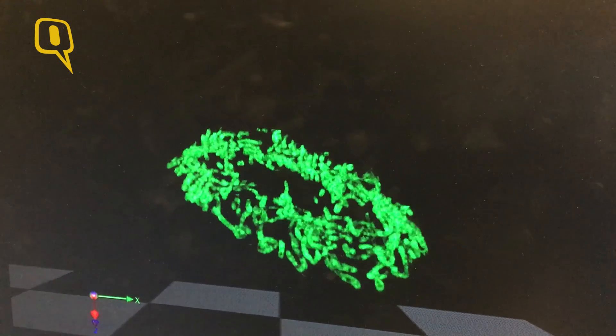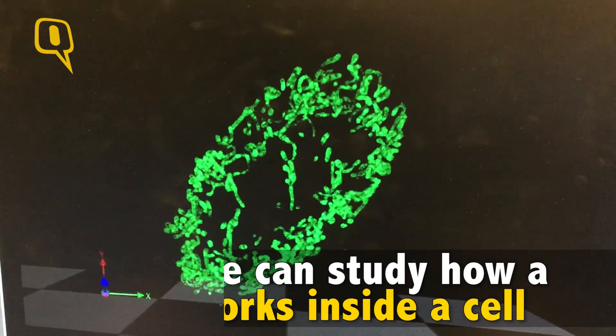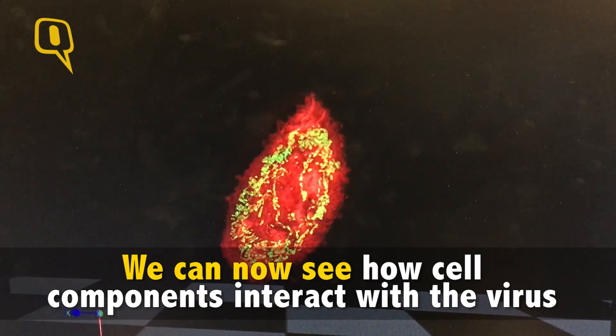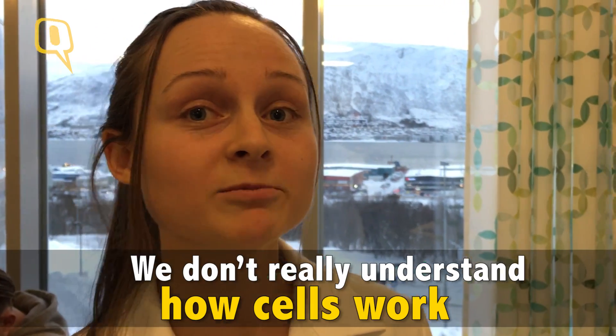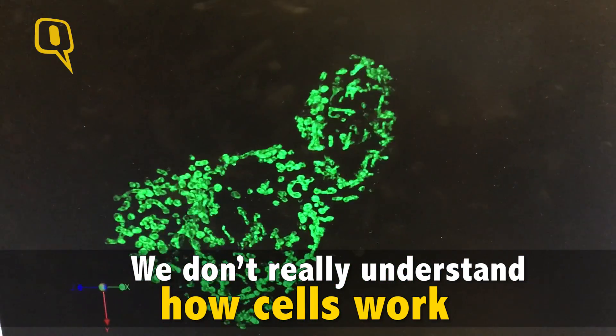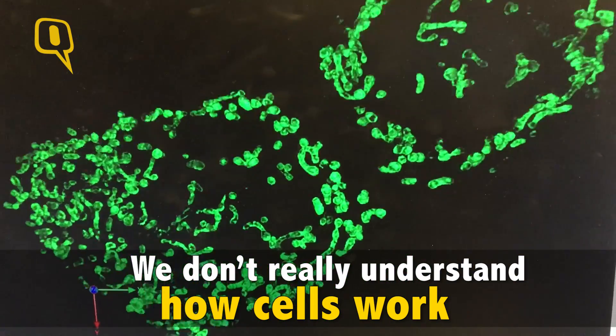You can see a cell, but you don't know what happens when signals go inside a cell — how different parts of a cell, like mitochondria, Golgi body, and nuclei, talk to each other. Cells are very complicated, and we actually don't understand them. They have been studied for many years, but we don't really know how they work.